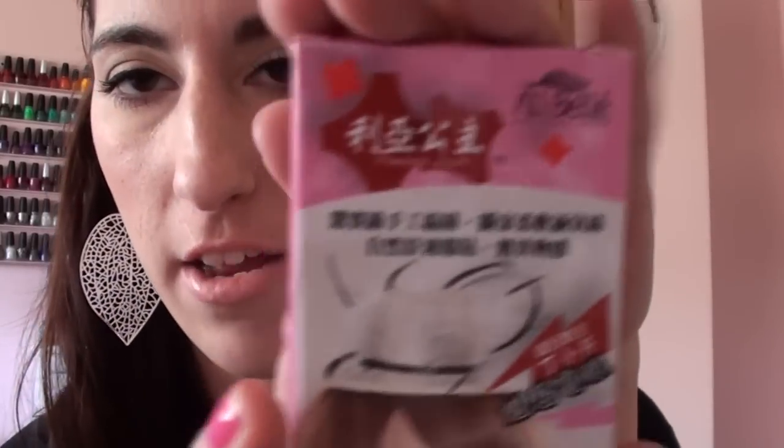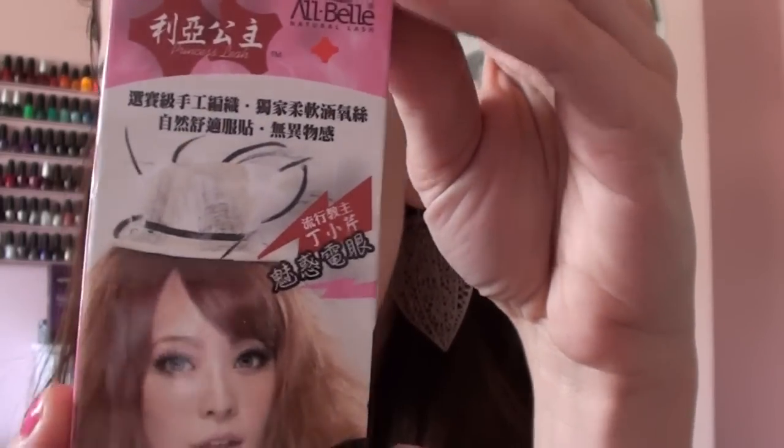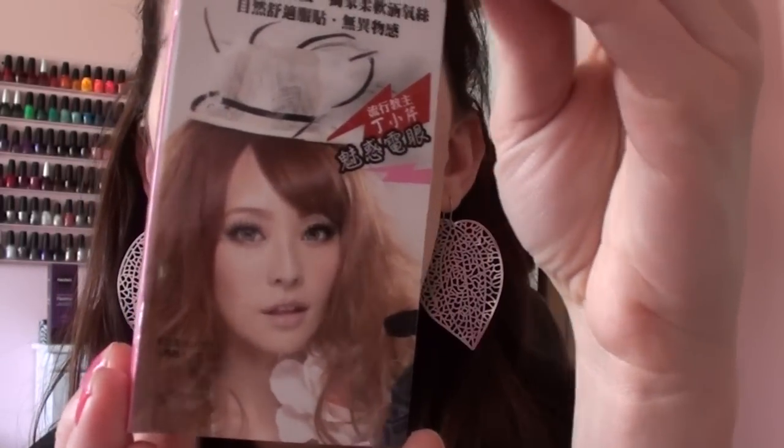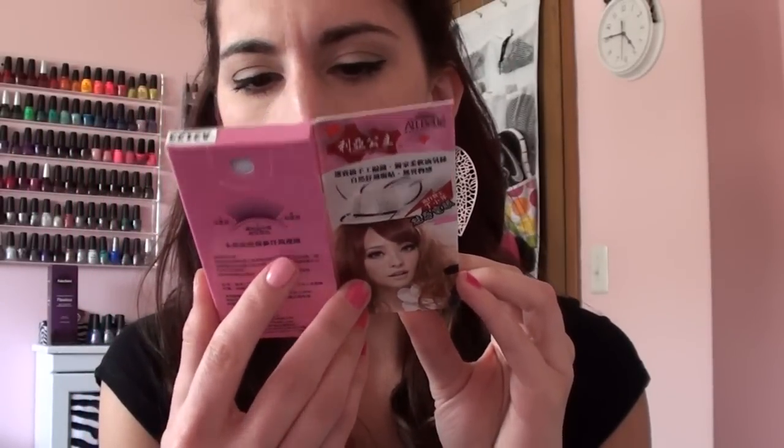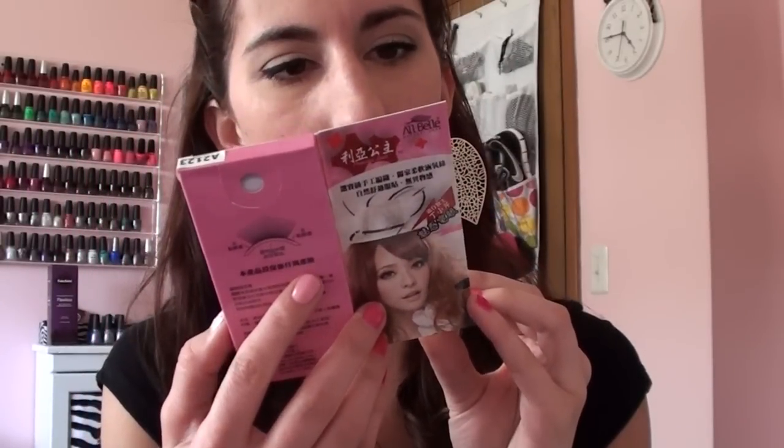The first thing was these eyelashes by All Bell Natural Lash — it's got a bunch of Chinese writing all over it, but that's what it looks like. You pop it open like this, and I'm not really sure which style these are, but they just look like that.